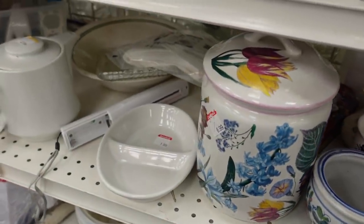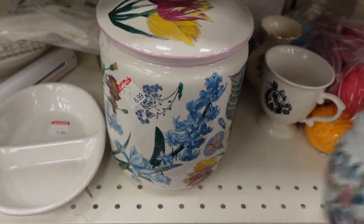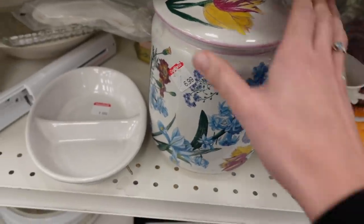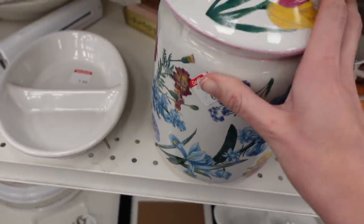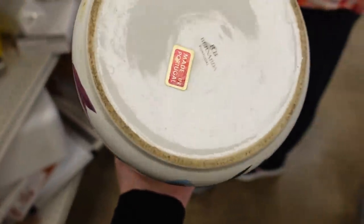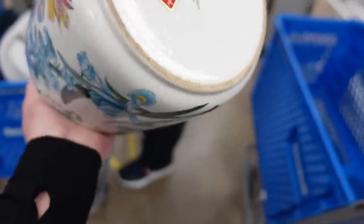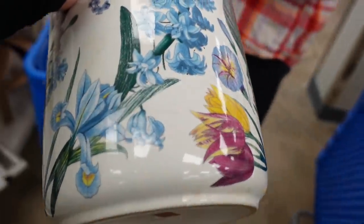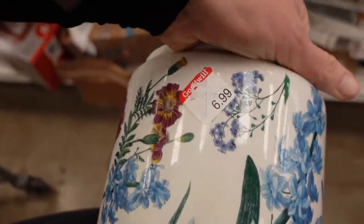The second thing I noticed was this canister for $6.99. I absolutely loved the floral pattern on it — it was made in Portugal, just so brightly colored and fun. It appeared to be rather modern, but I made an exception on this piece and decided to grab it.